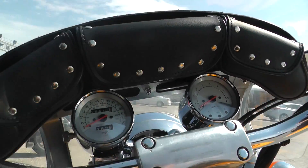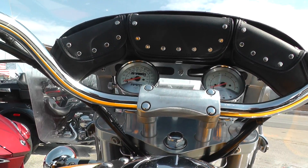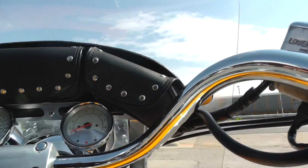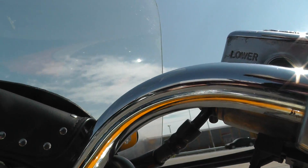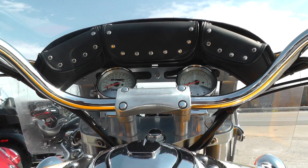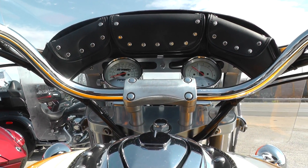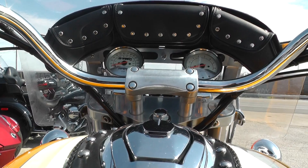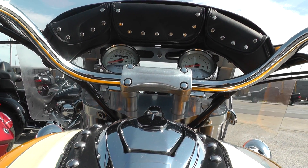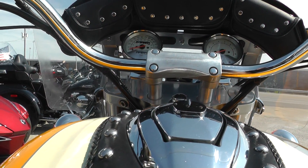I'm going to go ahead and hop on it so I can start it up for you. You've got to have the kickstand up to start it, and you've got to have the clutch pulled in too. Starts right up — it's got a nice smooth idle. Revs up nice and clean. That motor sounds real healthy with those pipes on it.